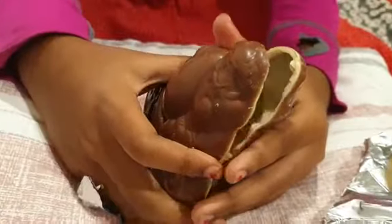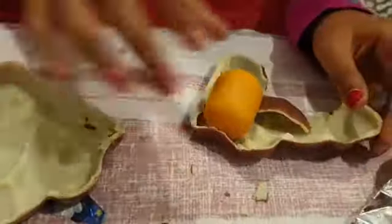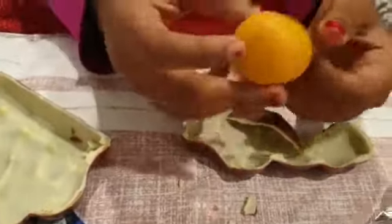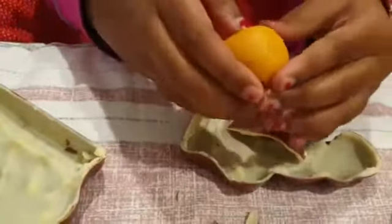I'm gonna open this. Oh my goodness. Oh my gosh — there's a surprise inside! I don't know what toy is gonna be there, so let's see.